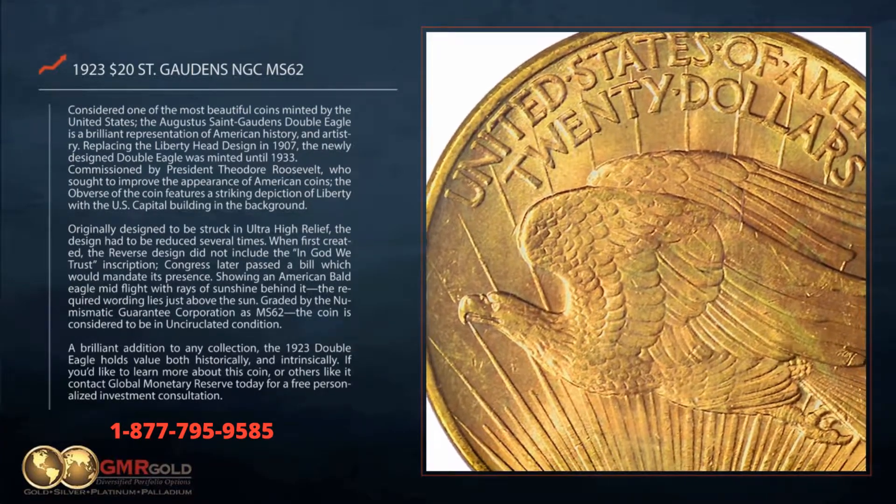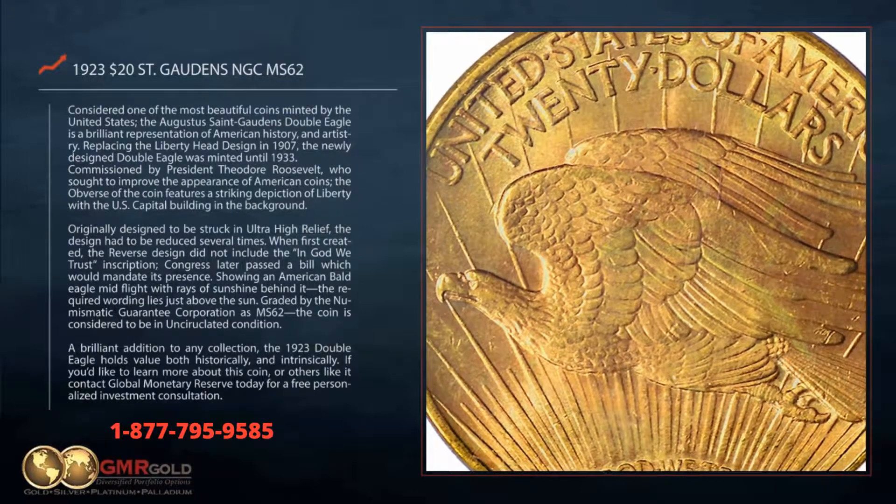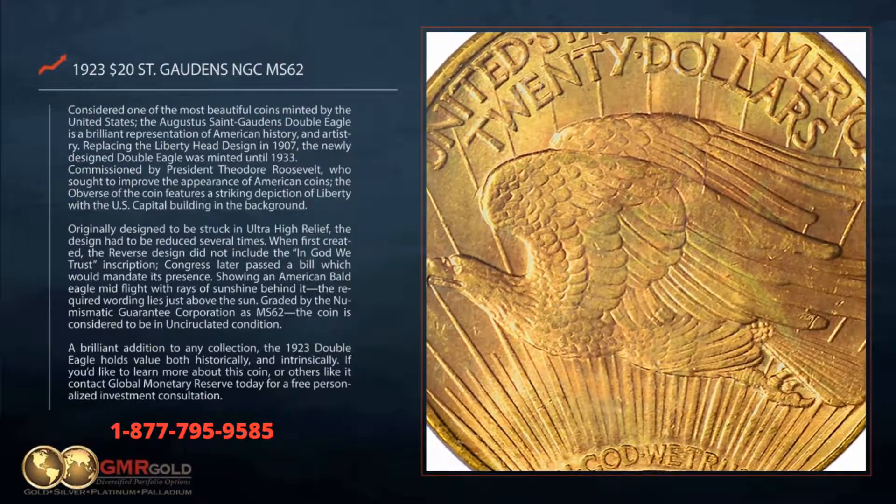Showing an American bald eagle mid-flight with rays of sunshine behind it, the required wording lies just above the sun.